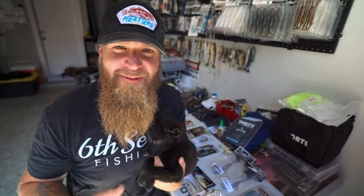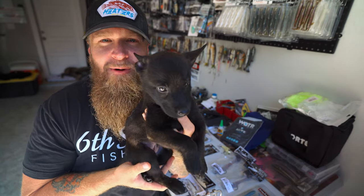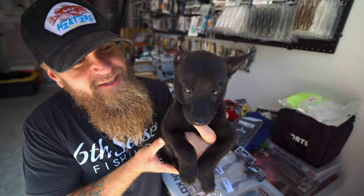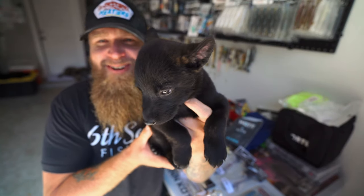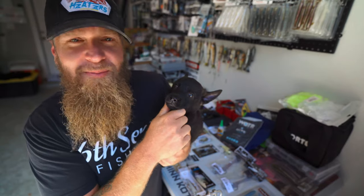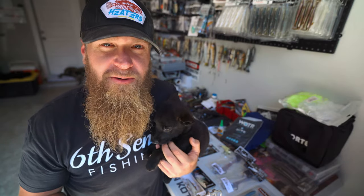First and foremost, I apologize for the lack of uploads lately, but as you can see there's been some big life-changing events going on around here at the Royal house. We've added a new member to our family — a new wolf to the wolf pack. This right here is Blaze, he's our new Dutch Shepherd pup. He's a little nervous, his first time being on camera, still a little bitty boy but he will grow fast.